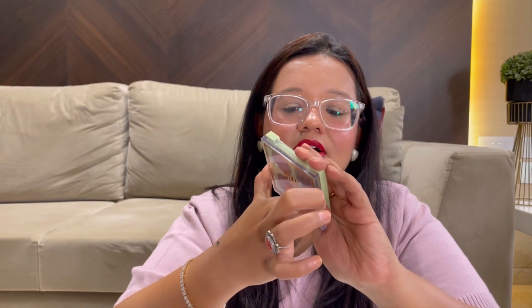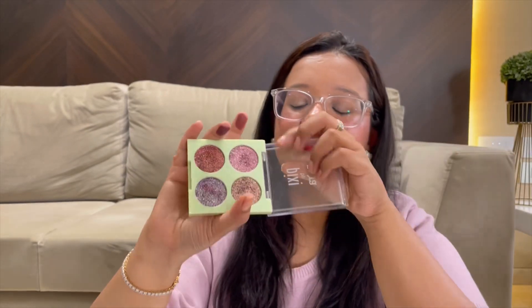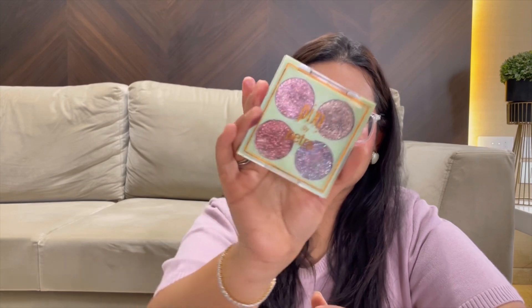Another favorite eyeshadow palette is the Pixi Glittery Squad in the Rose Gold shade, specifically Rose Bronze. It has beautiful shimmers which I love for weddings and occasions. Look at it — it just gives that beautiful princess eye makeup look. If you're looking for a nice, good-quality shimmer palette, this is something you should try.